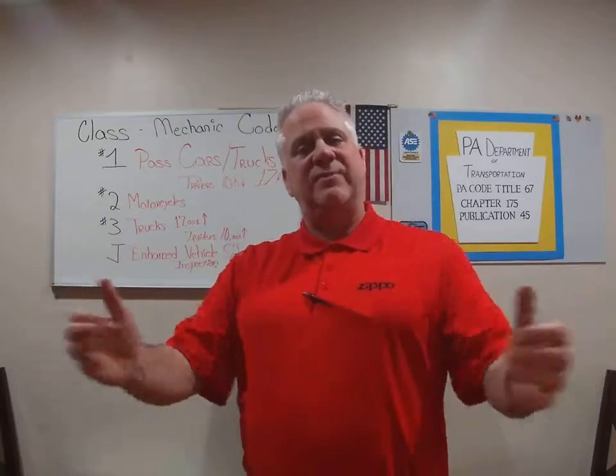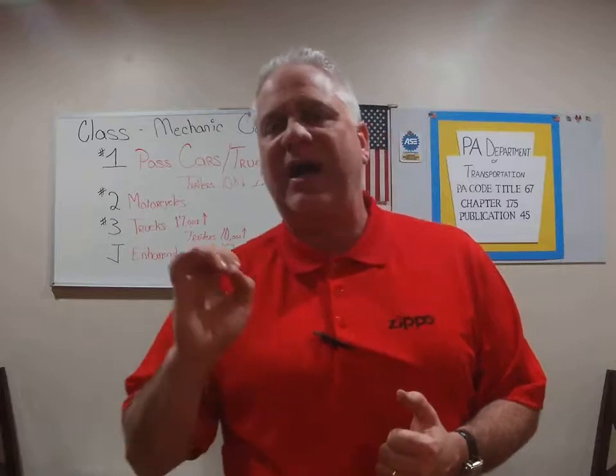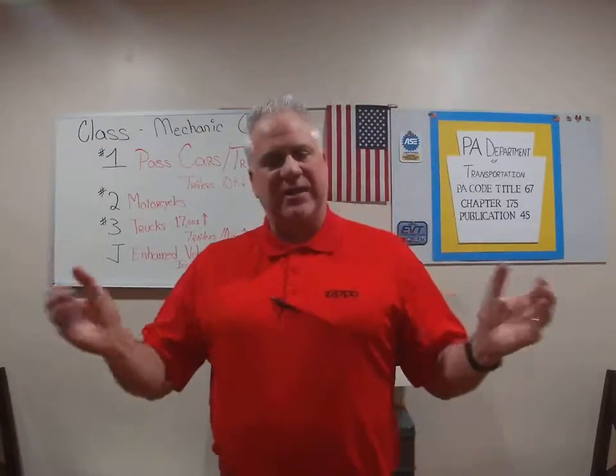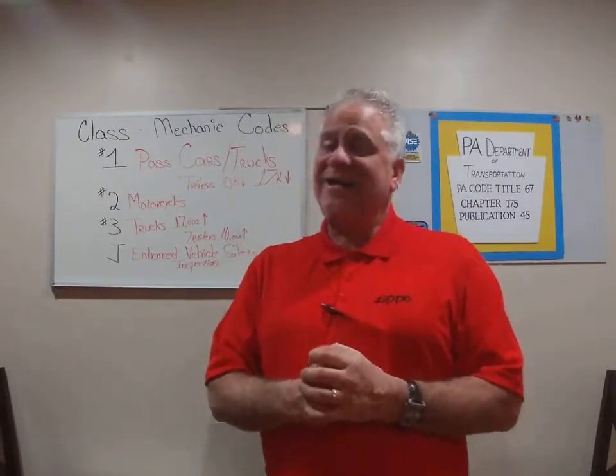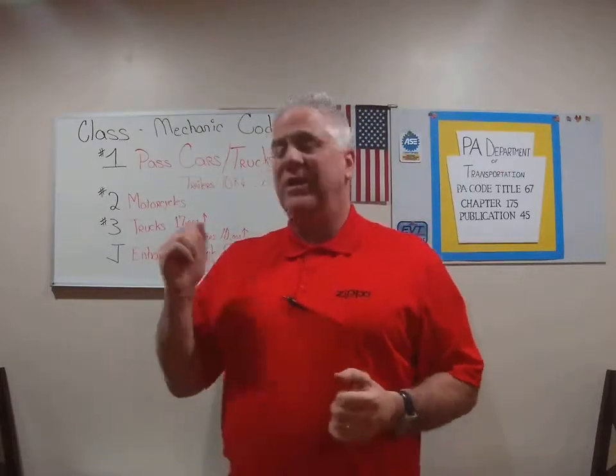Any questions, email me at seriusautotraining@live.com — it's S-E-R-I-U-S. Take advantage of the opportunity while I'm stateside for safety inspection, emission inspection, or any type of automotive training or firetruck training that you would need. Again, Terry Roch with Automotive Training. Thanks.